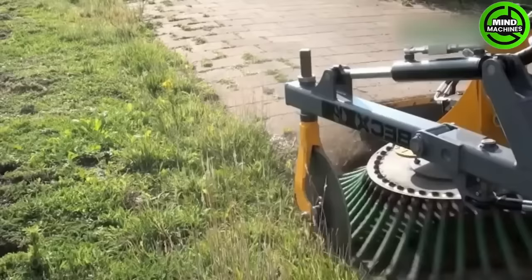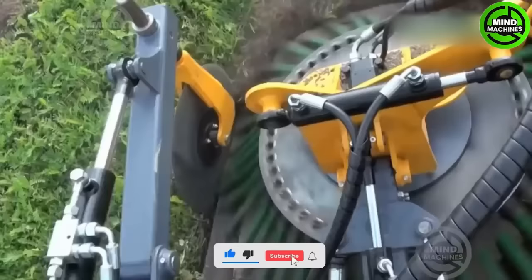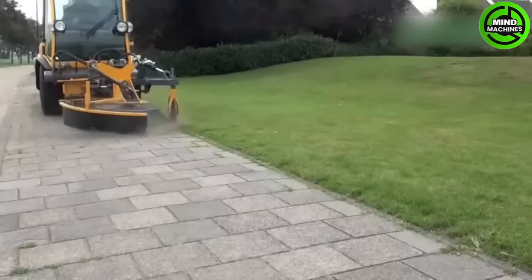The Multi-Hog CX55, when equipped with a BEC-X OBKS 9045 attachment, enhances its capabilities, making it suitable for tasks like sweeping, snow removal, and more.